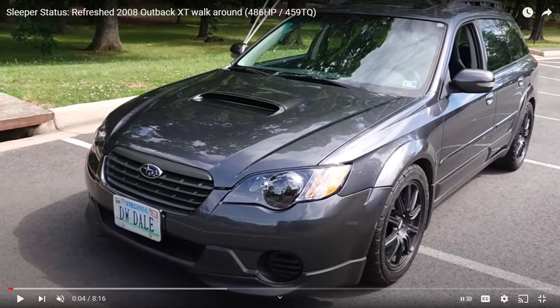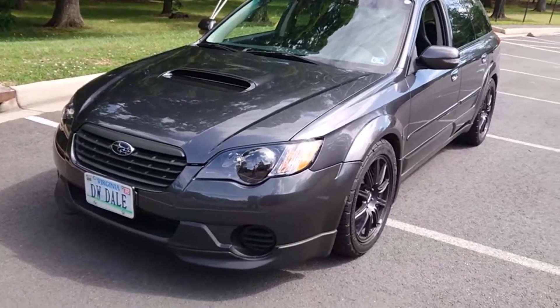Today we're going to be talking about the Subaru Outback mods list and what types of mods you can do to have your Subaru Outback fully customized, looking super custom and modified. We're also going to be reacting to a super cool Subaru Outback that someone sent me, and just talking about some of the modifications you can do.